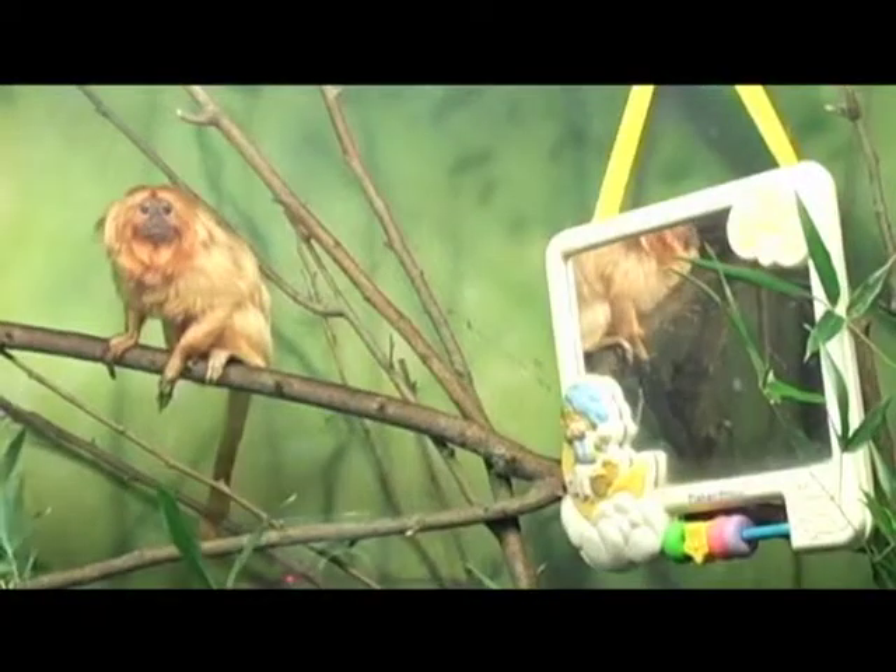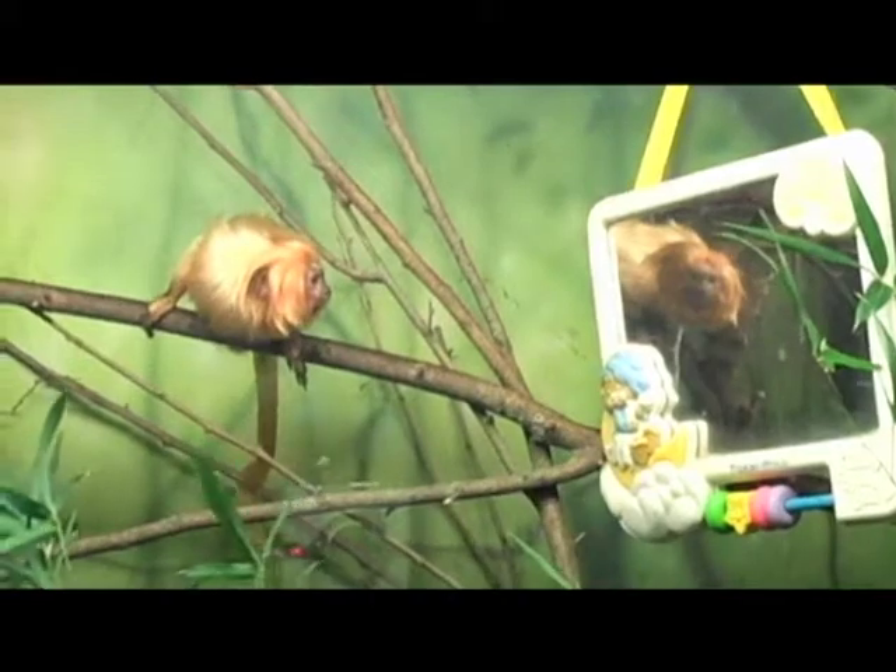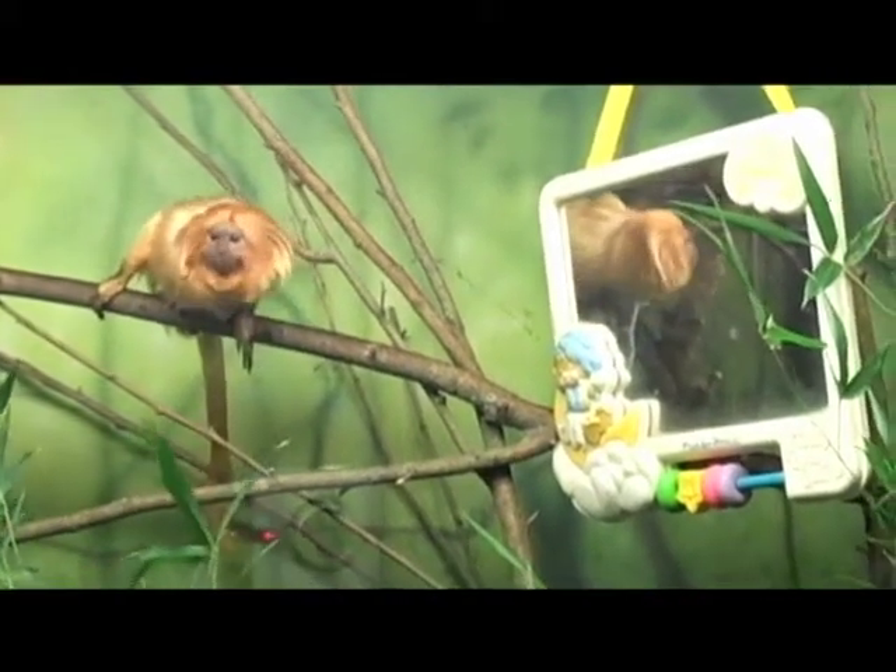They live up in the treetops and eat just about anything, active in the daytime. It's just really a lot of fun to come out to the zoo. Here in the Tropics building, they're one of the first animals you'll see — always fun and exciting. Everybody loves the monkeys.